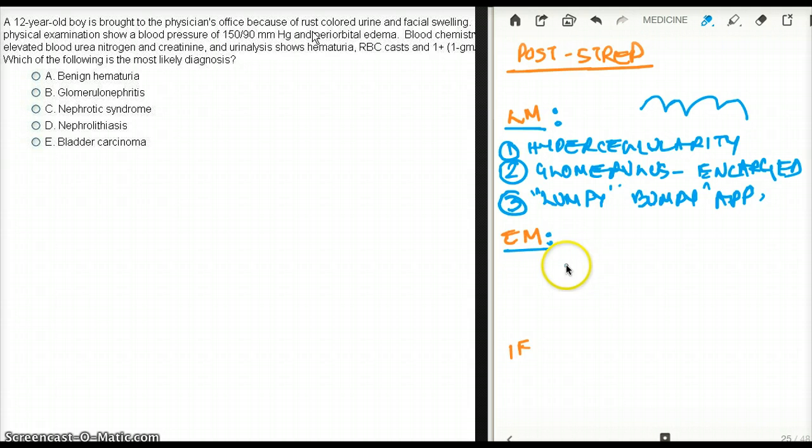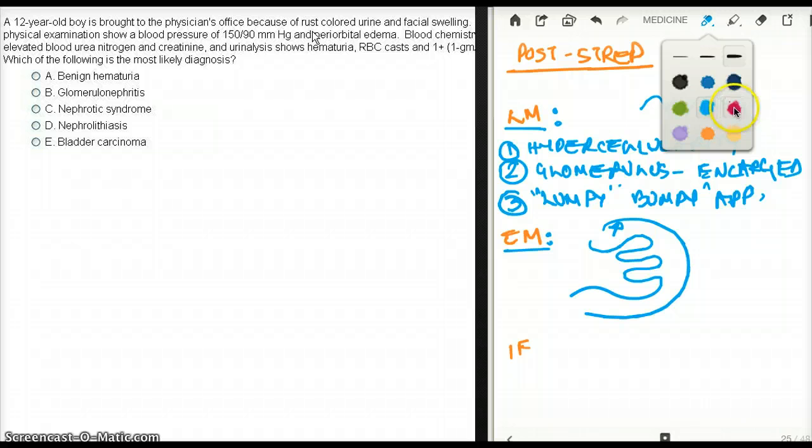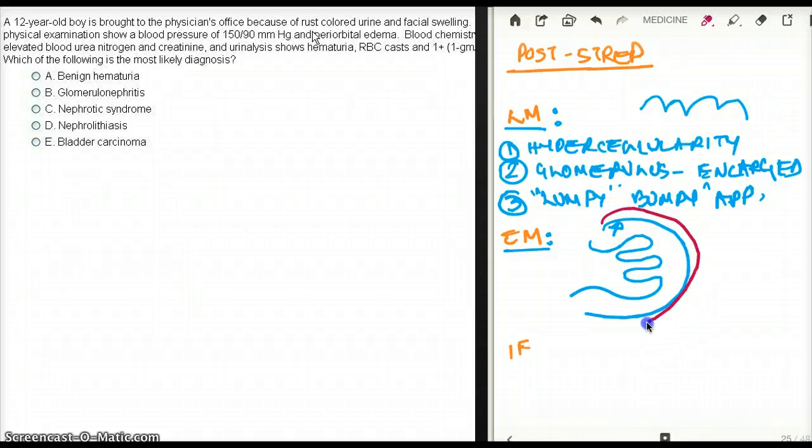Electron microscopy is going to show sub-epithelial immune complex humps, which cause the lumpy, bumpy appearance. To clarify the anatomy: the innermost layer of the glomerulus is the endothelium, then the basement membrane, and on top of the basement membrane we have the epithelium. The immune complex deposition is sub-epithelial — just beneath the epithelium.